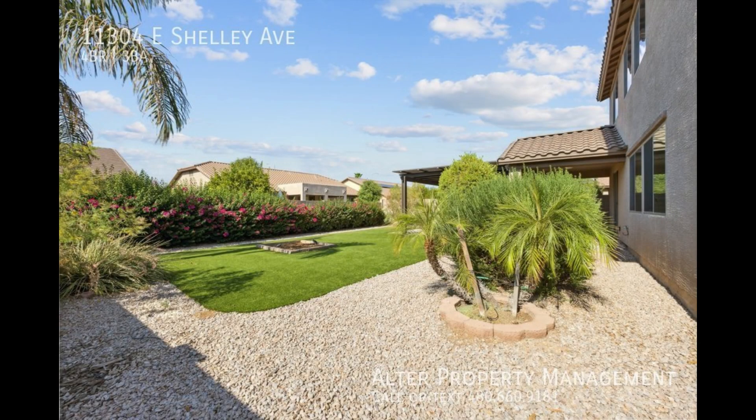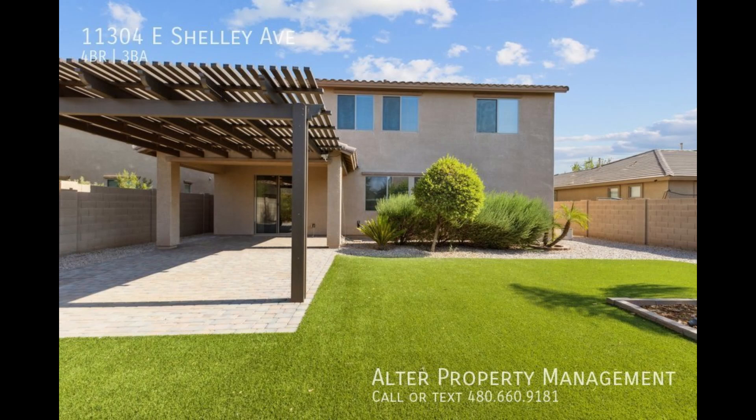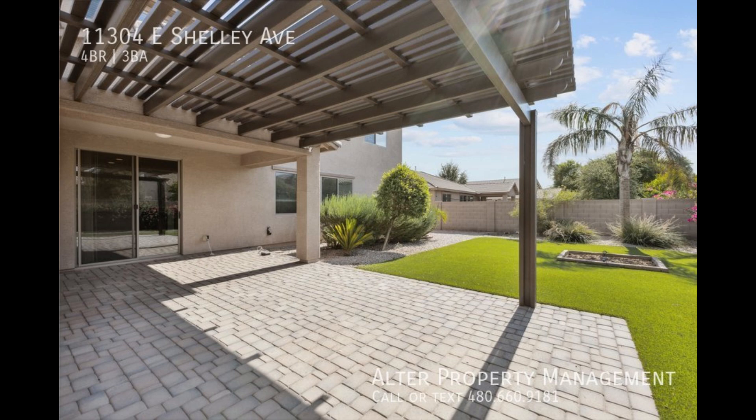We will begin this tour with the picturesque backyard. It is expansive with a thoughtful balance of greenery, desert rocks and plant life, and a section perfect for outdoor grilling and dining with the wooden gazebo.